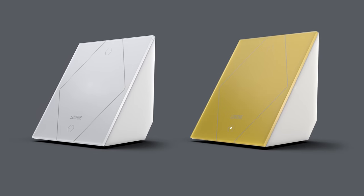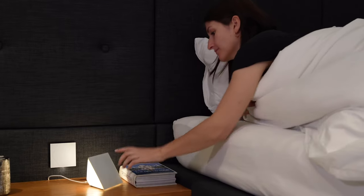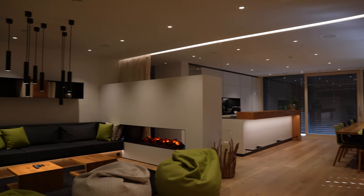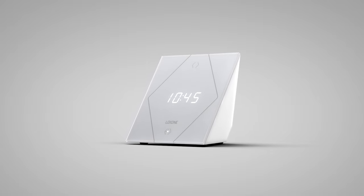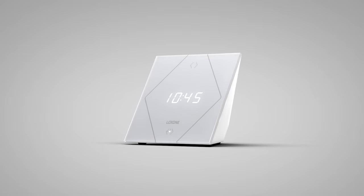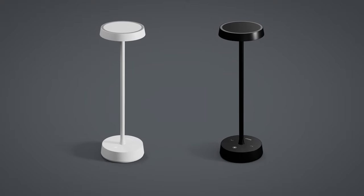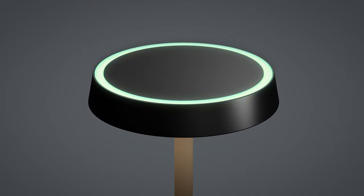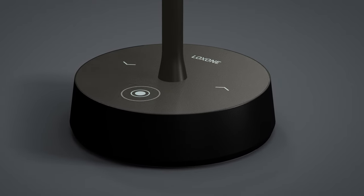The freely placeable Touch Nightlight is much more than just a nightlight. It is a nightlight, ambient light, alarm clock, touch button according to Loxone standard, and alarm device all in one, including display of time and temperature. Thanks to its versatility, it is the perfect addition to all living rooms and bedrooms. The Loxone Table Lamp Air is a fully dimmable, battery-operated table lamp that cuts a fine figure anywhere. Its pleasant light, elegant design, and high-quality materials make it a real eye-catcher.